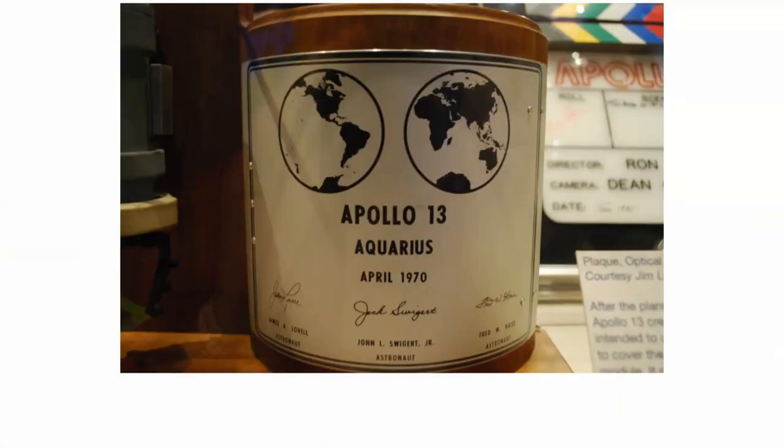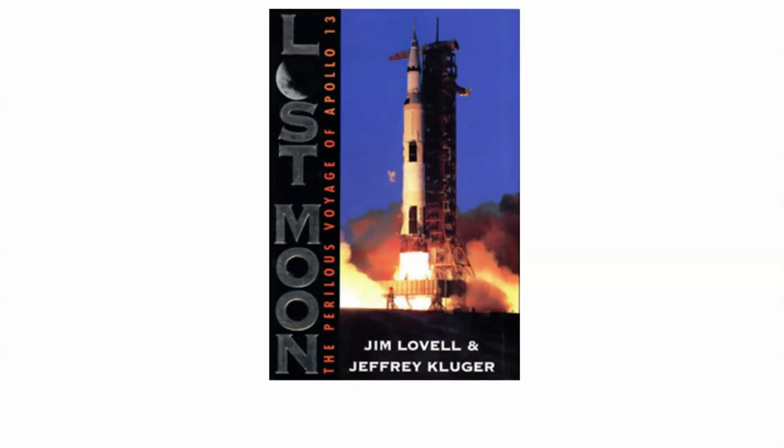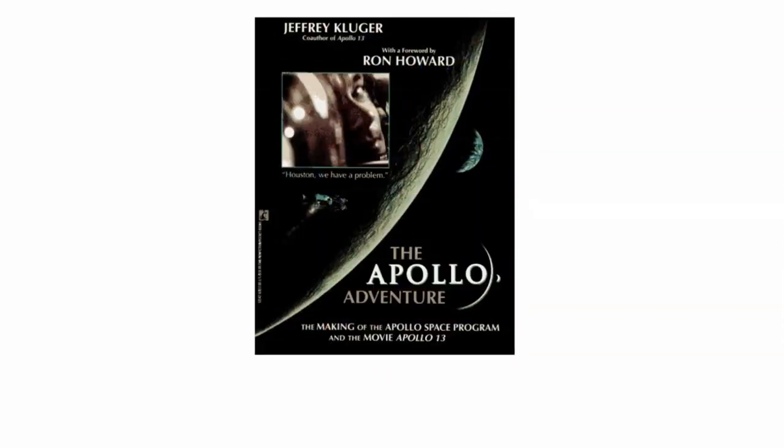They didn't land on the moon, so what would have remained with the Aquarius was the mission plaque — a unique one in that it didn't carry the typical expression 'coming in peace for all mankind.' If you're interested in reading more about this amazing engineering feat, there's a great book called Lost Moon, written by Jim Lovell with Jeffrey Kluger, and also The Apollo Venture, about the making of the movie Apollo 13 in conjunction with the Apollo space program.